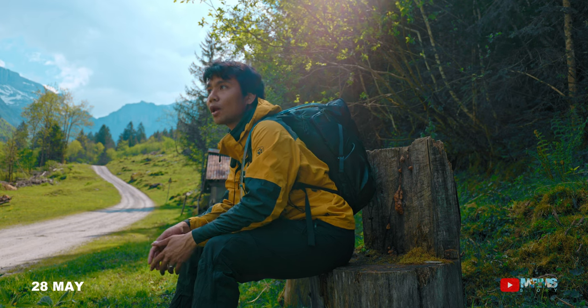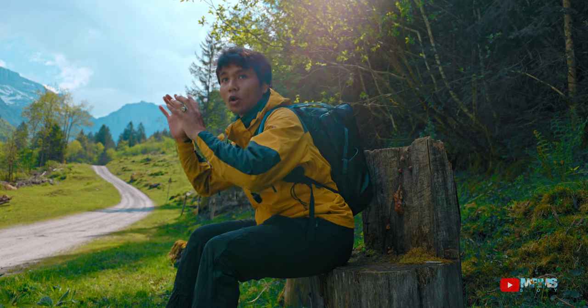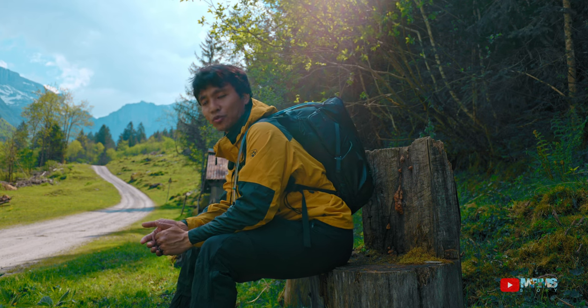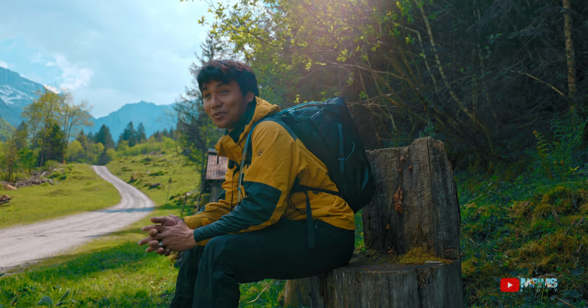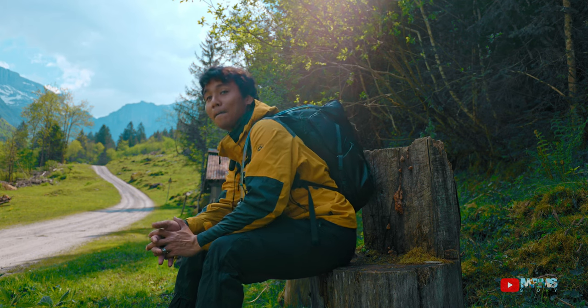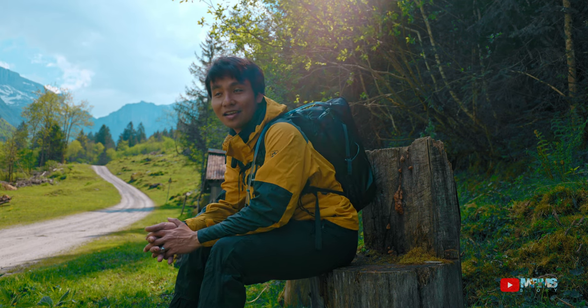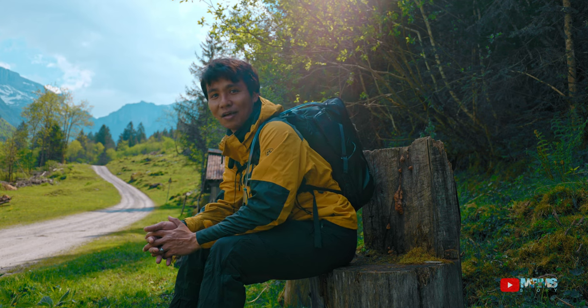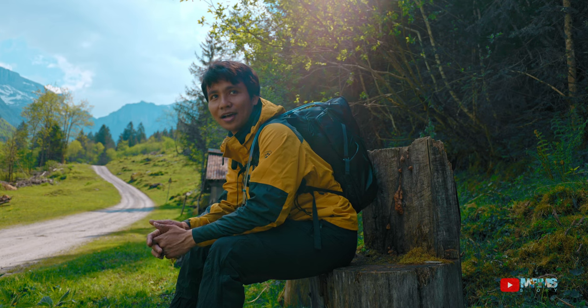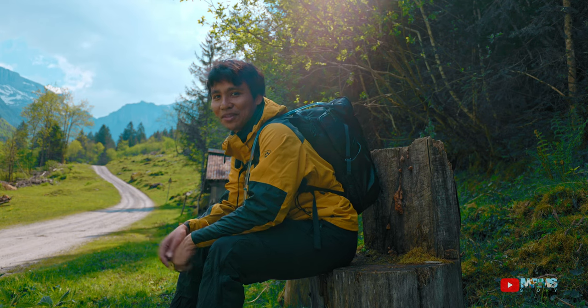Untuk ke Stobie Fall atau Stobie Waterfall, kita harus hiking 30 menit sampai 1 jam. Kenapa 30 menit sampai 1 jam? Karena 30 menit untuk kaki orang Jerman, 45 menit untuk kaki orang Indonesia, dan 1 hingga 2 jam untuk yang pengen foto-foto dan video-videoan. Tapi mungkin aku sekarang hanya 1 jam karena nggak ada Risha dan Misdi, jadi bisa lebih cepat.